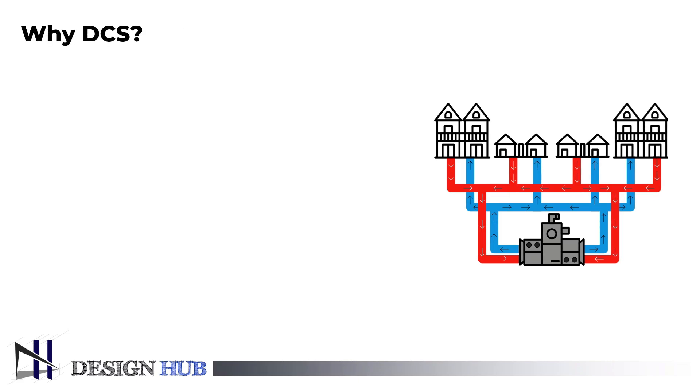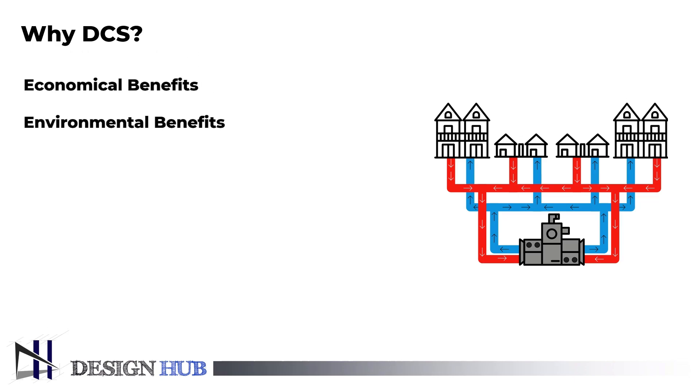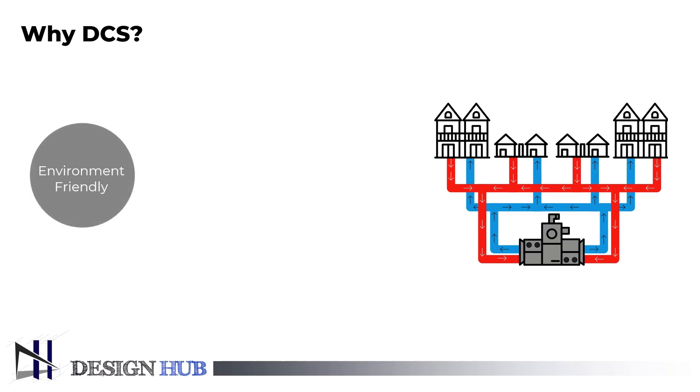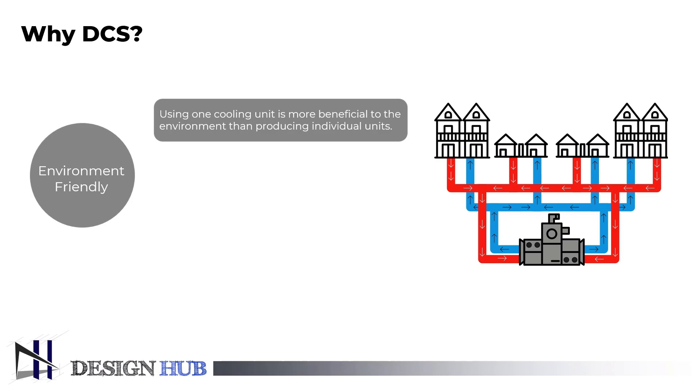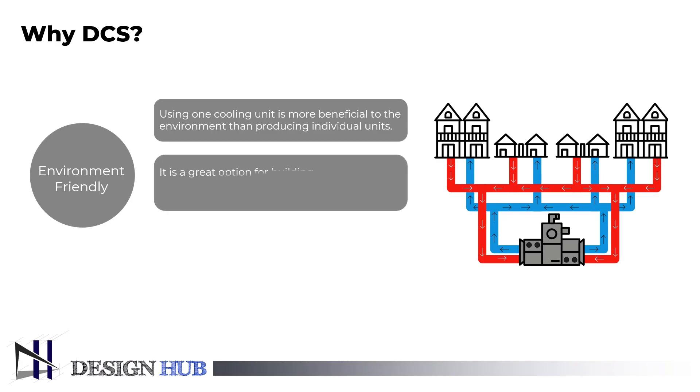Let's discuss why DCS should be introduced in modern society. District cooling, which provides both economic and environmental benefits, is the most practical approach for producing and distributing cooling in commercial applications. The environment will gain more from the usage of one cooling unit than from individual production.